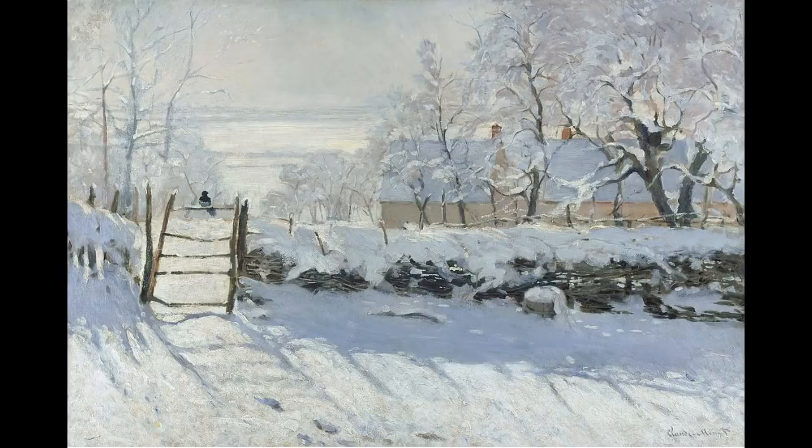Hi guys, this is the first in a series that I'm calling 'What's Working.' In this series I'm going to analyze paintings — some old masters such as this one, a beautiful winterscape by Claude Monet, 'The Magpie' — perhaps some of my own pieces and maybe even some of your pieces, and we're going to focus on what's working in them. We spend a lot of energy and time focusing on what's not working in our paintings, and therefore not really taking the opportunity to build on what is working.